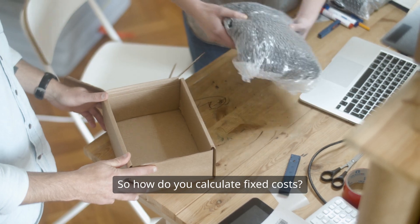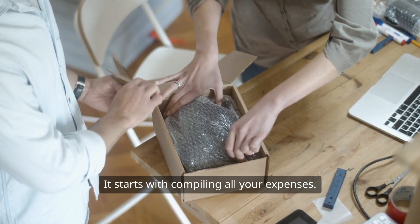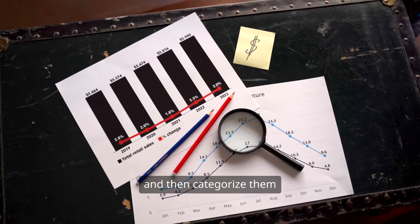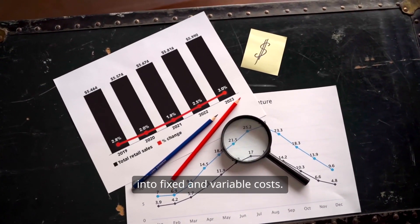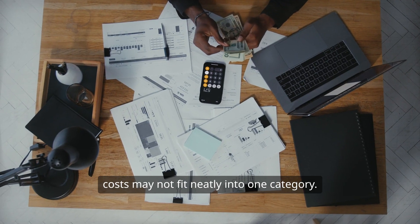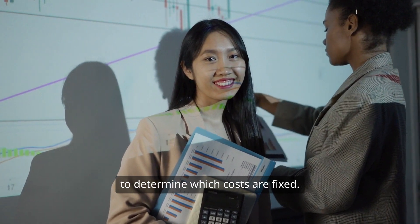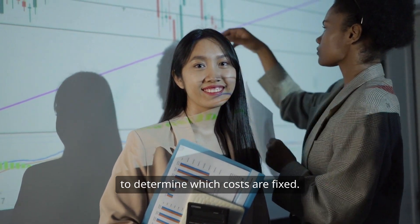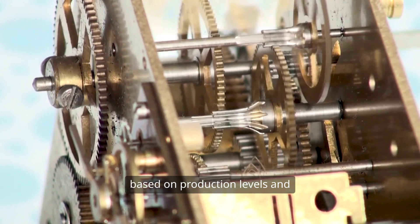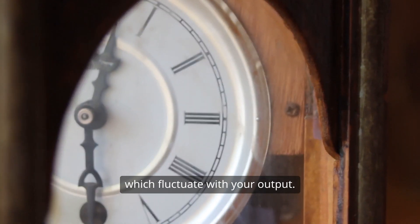So how do you calculate fixed costs? It starts with compiling all your expenses. Make a list of everything your business spends money on and then categorize them into fixed and variable costs. This can be a bit tricky, especially since some costs may not fit neatly into one category. Once you have your list, you'll want to determine which costs are fixed, requiring a keen eye for detail. Look for expenses that don't change based on production levels and separate them from variable costs, which fluctuate with your output.